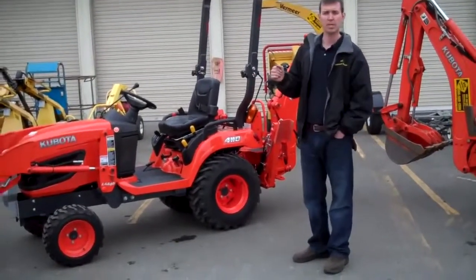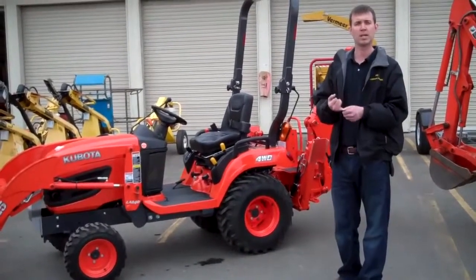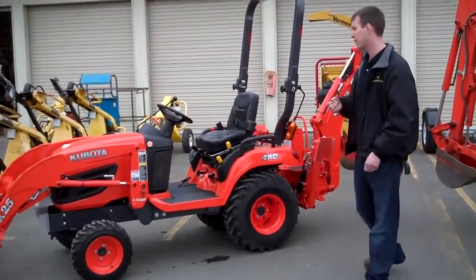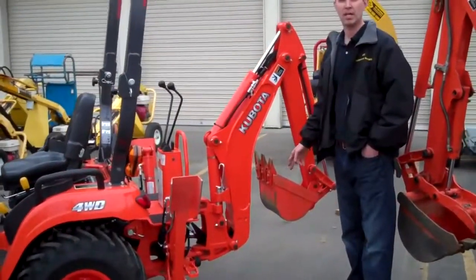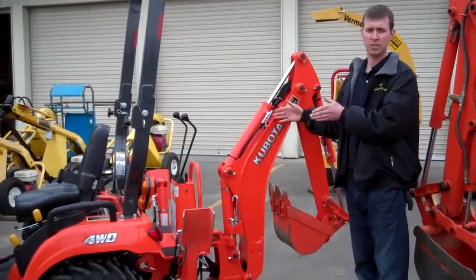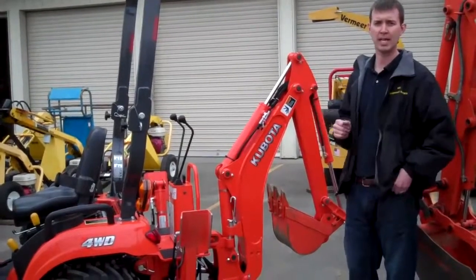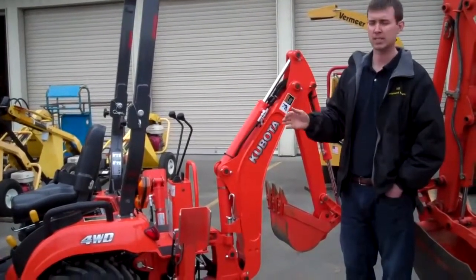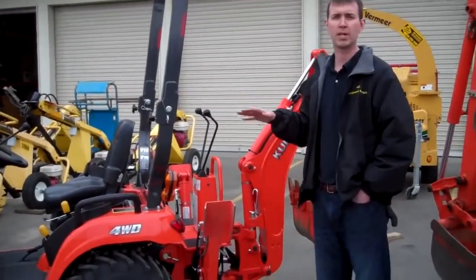The BX25 is just a much smaller unit that still gives you the bucket capacity and also the backhoe capacity. This particular unit has a 12-inch digging bucket on the back for the backhoe. And it has a width of only 45 inches, which is very helpful if you're going through gates or maybe through a side gate between a house and a fence line. And also, because of that, its overall weight has a very light footprint.